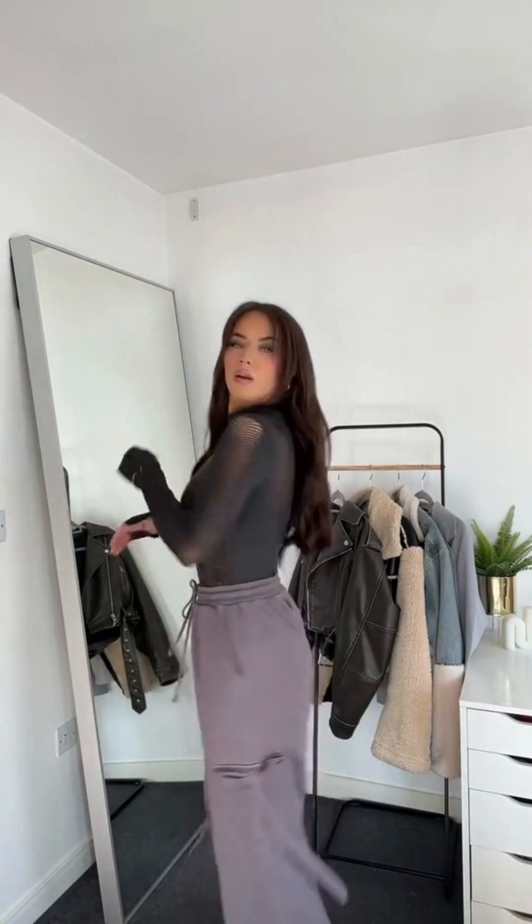How sick is this top? It's got like this fishnet detail all over it — down the arms, on the front, on the back. It's literally so cool and it's also got thumb holes as well, which I love. I picked up the charcoal grey colour. They also had a red which was really nice, but I thought this would be a nice night out top.